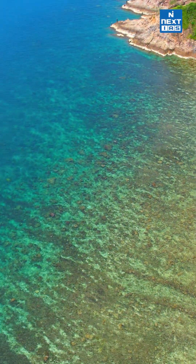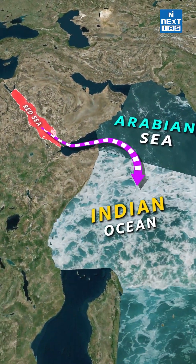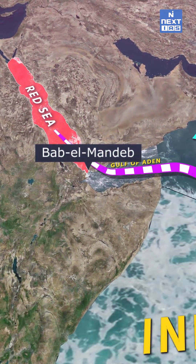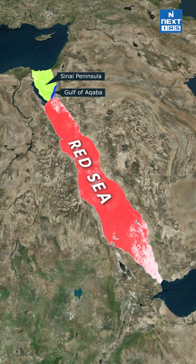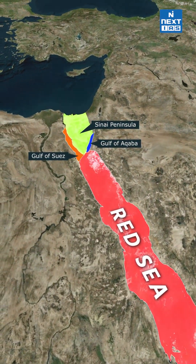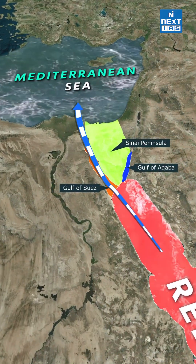It is the world's northernmost tropical sea. It connects to the Arabian Sea and the Indian Ocean via the Gulf of Aden and the Bab-el-Mandeb Strait to the south. To the north, the Sinai Peninsula divides it into the Gulf of Aqaba and the Gulf of Suez. The Gulf of Suez links it to the Mediterranean Sea through the Suez Canal.